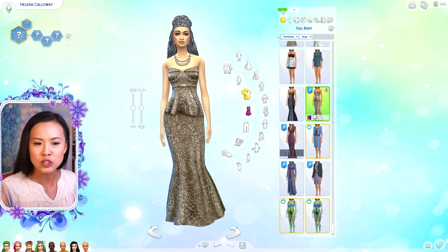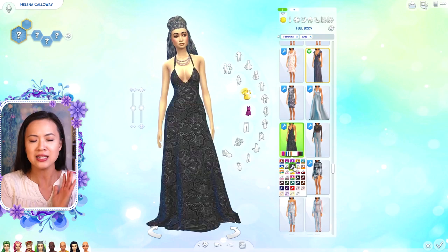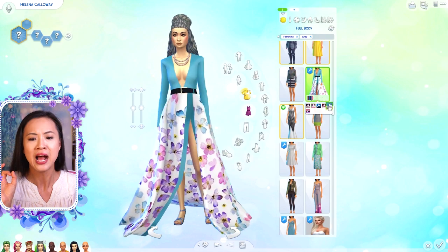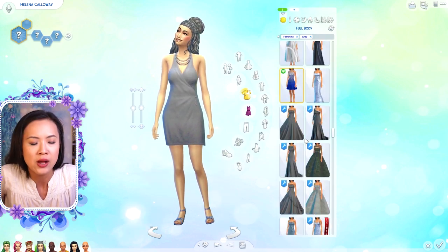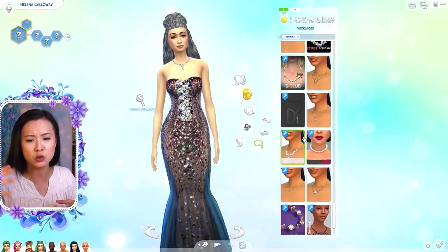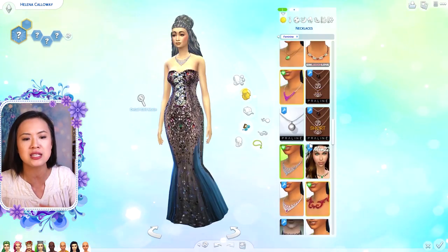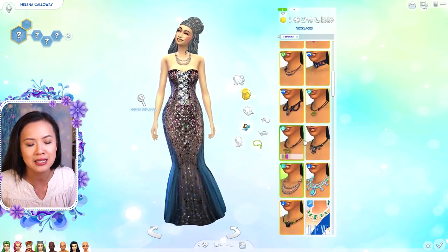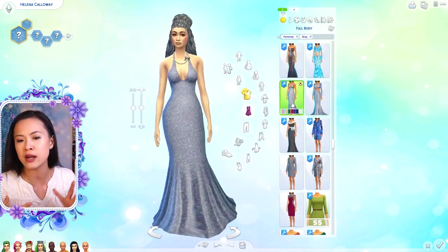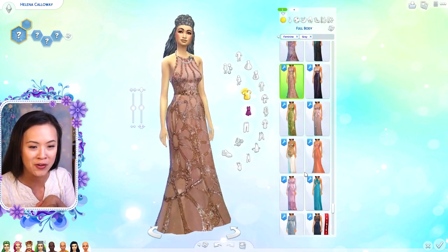This one is Helena Calloway and her color was silver/gray. The original hair that Erin had for her I was actually able to keep. I found out through Erin's video that you can pick a color when you're searching for clothes, which was really neat. One of Helena's traits was pleasure, meaning she just likes to have fun - go out and party, maybe go drink, just does things for the fun of it. It kind of reminded me of something perky and boho, but her color was silver so it was kind of hard to do boho in that way.